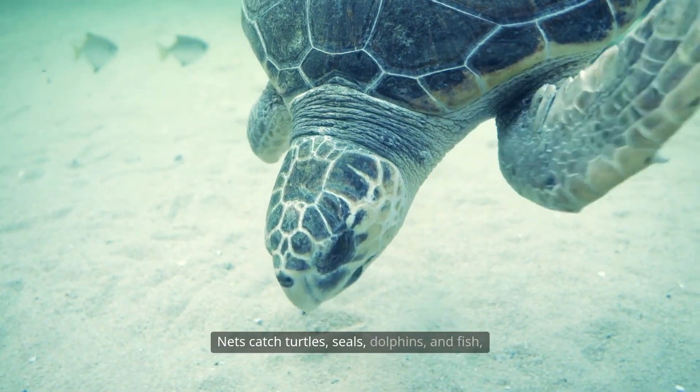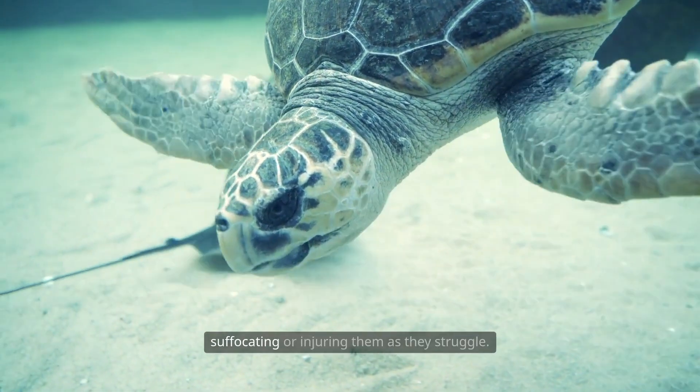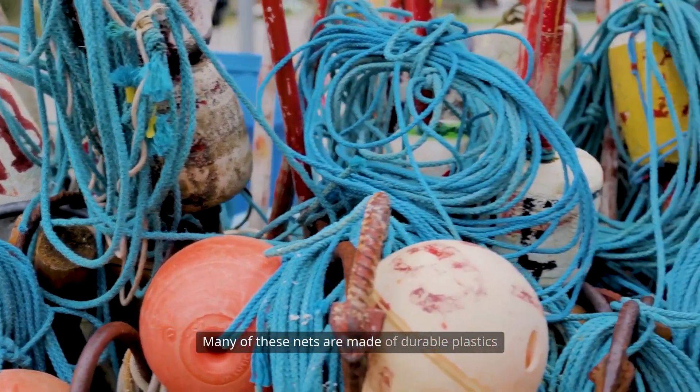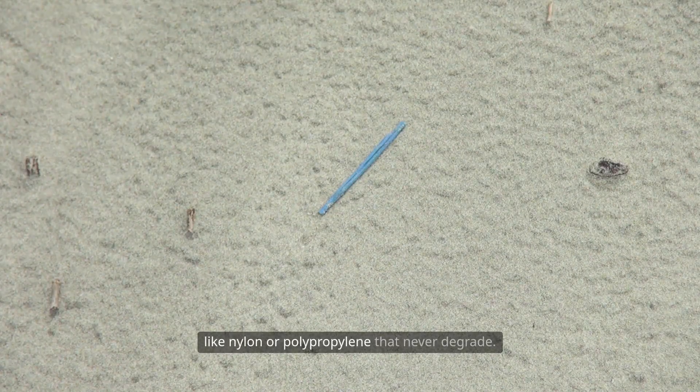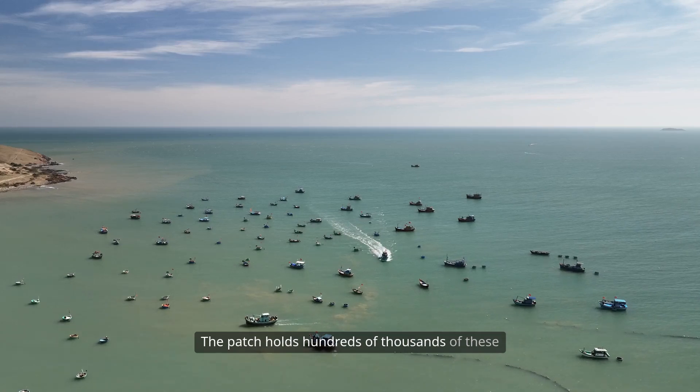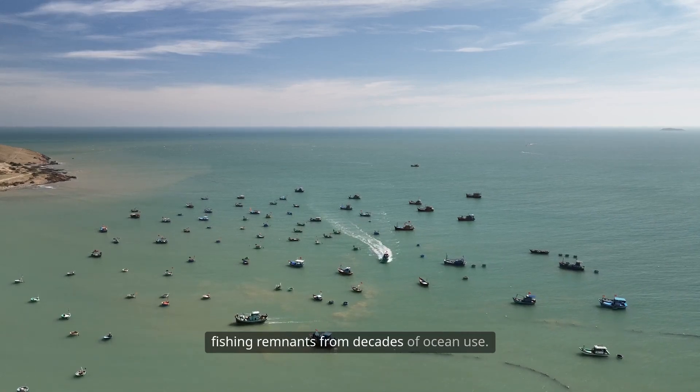Nets catch turtles, seals, dolphins, and fish, suffocating or injuring them as they struggle. Many of these nets are made of durable plastics like nylon or polypropylene that never degrade. The patch holds hundreds of thousands of these fishing remnants from decades of ocean use.